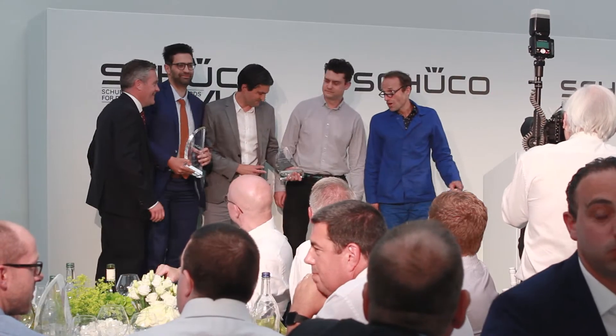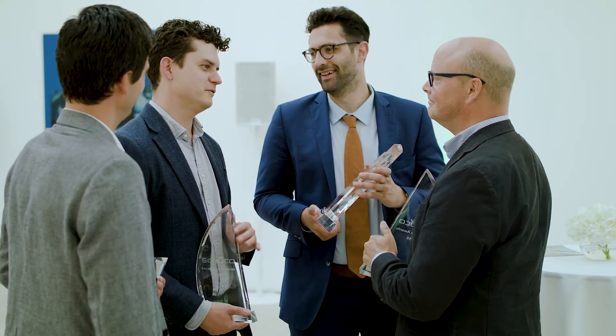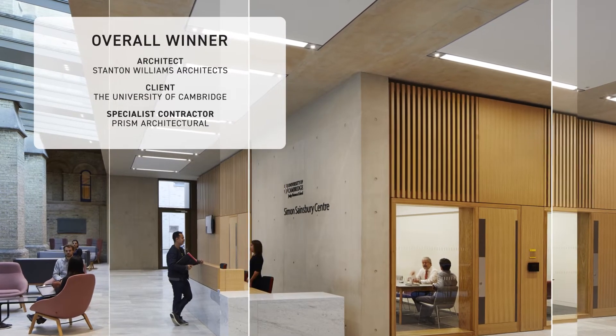The overall award for 2018 went to Stanton Williams Architects and specialist contractor Prism Architectural for the Simon Sainsbury Centre at Cambridge Judge Business School. We didn't think we had a chance of winning overall, so we're really proud — it's fantastic.